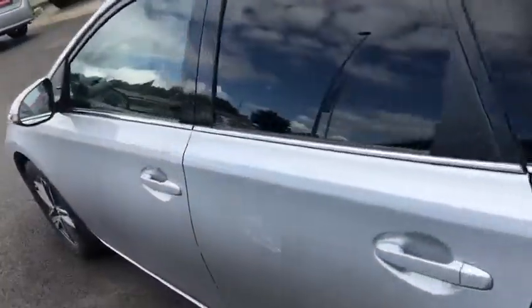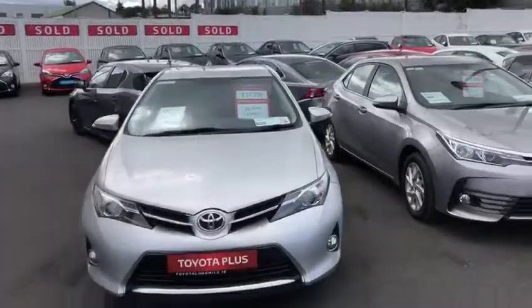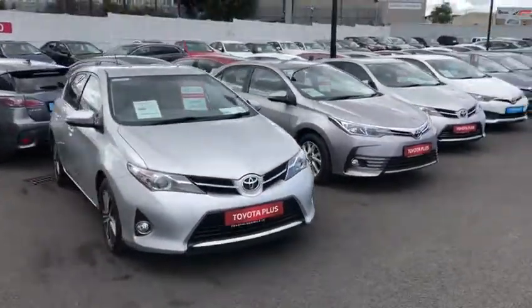This 2015 Auris Diesel Sol is in the low tax bracket of €190. It comes with a 1-year warranty and 1-year roadside assistance, and it's now available to view at our showroom.